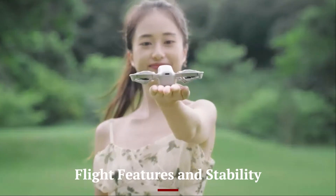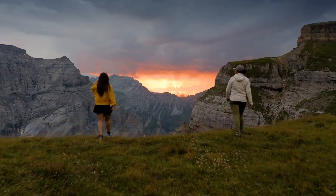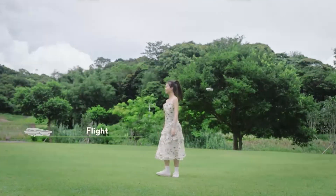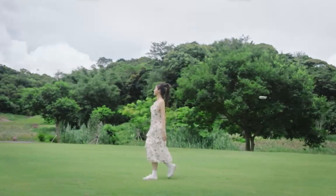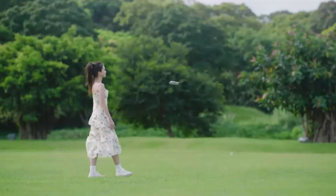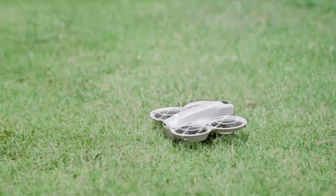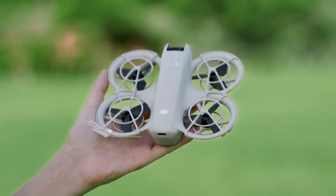Flight Features and Stability: The DJI Flip boasts exceptional flight stability thanks to its advanced obstacle avoidance sensors and upgraded GPS system. With a flight time of up to 30 minutes, it offers plenty of airtime for capturing creative shots. Intelligent flight modes, including Follow Me, Waypoints, and Orbit, enhance the user experience by automating complex maneuvers. The drone's flipping design does not compromise its aerodynamics, ensuring smooth and precise control during flights. These features make it accessible to both beginners and experienced pilots.